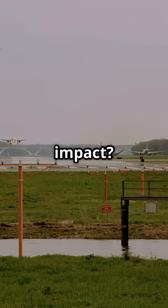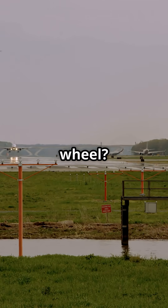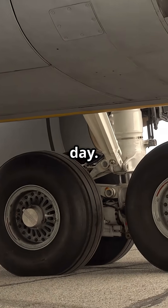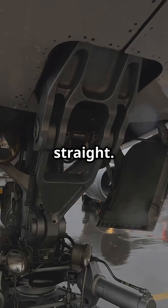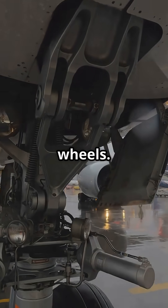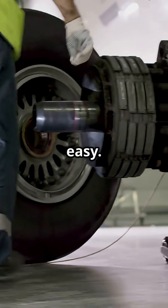170 miles per hour impact? No problem. 60 tonnes per wheel? All day. Tire failure? The jet keeps rolling straight. They're not just wheels — they're mini engineering miracles that make every landing look easy.